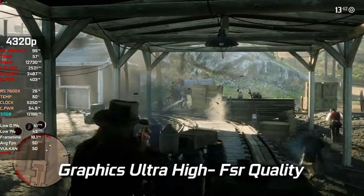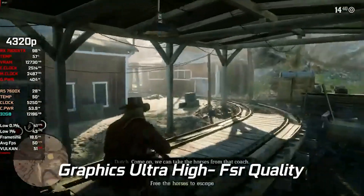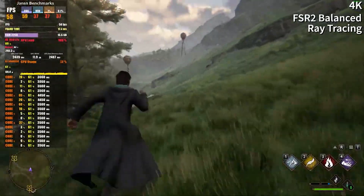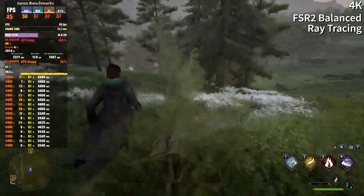Red Dead Redemption 2 at ultra high settings — the highest settings — with FSR set to quality at 4K, we were getting 50 frames per second. We can lower the settings to get a constant 60 fps. Hogwarts Legacy at 4K ultra settings, we can easily get 60 fps with this GPU.